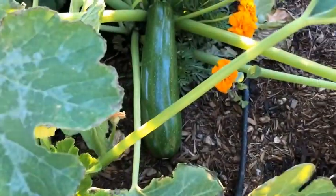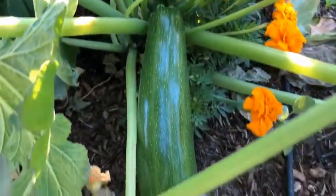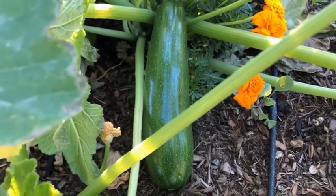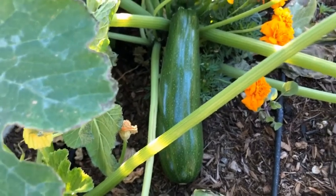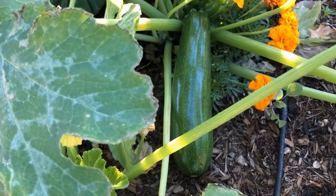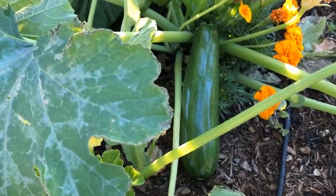I wanted to give you an update on the zucchini flower I showed you last week. Check this out — look at that giant zucchini! Isn't it beautiful? I'm going to leave it here and I would like to see how big it grows. I think that would be a really fun experiment — let's see how big it grows.